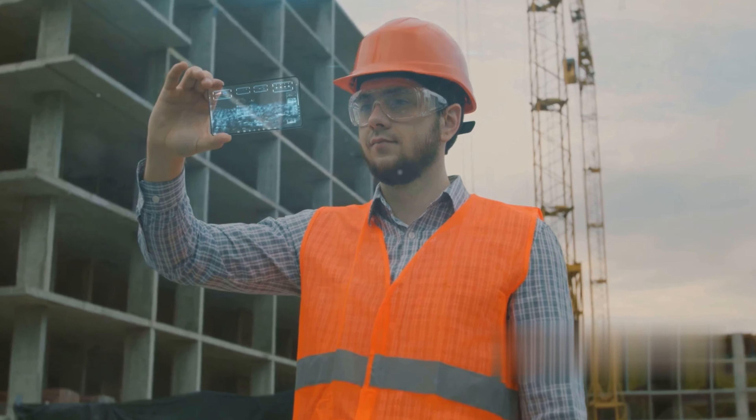As technology continues to evolve, BIM is becoming more user-friendly and accessible. It's not a stretch to predict that BIM adoption will grow throughout the construction industry — as it does, we can expect to see even more efficient, cost-effective, and successful construction projects. The future of construction is digital, and BIM is leading the charge. It offers a new way of envisioning and executing construction projects, one that harnesses the power of data and collaboration to improve outcomes. In conclusion, BIM is not merely a tool or a process — it's a cornerstone of modern construction, a game-changer transforming the industry from the ground up.